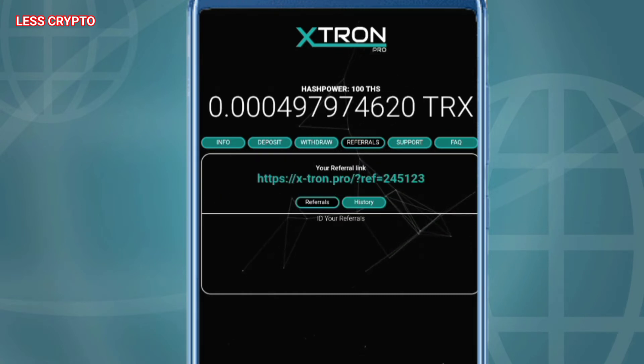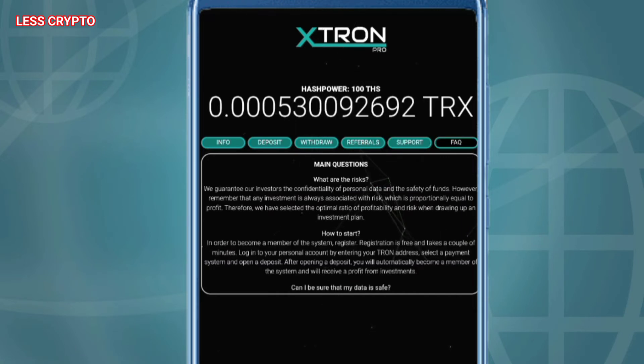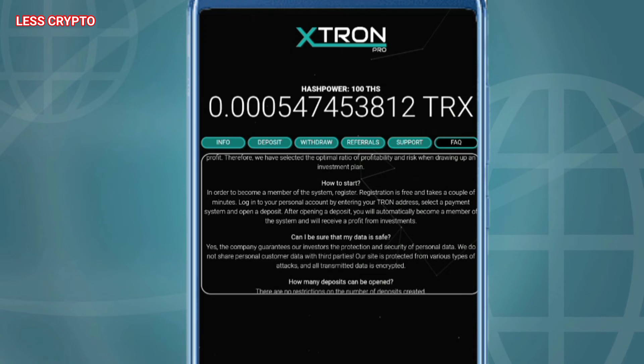The affiliate program is a great opportunity for every investor who wants to get additional profit. In this case, you do not need to have an active deposit. Do you have an affiliate program? Yes, we have prepared a generous affiliate program for you — 10%. Please note that you will receive profit from a partner only if he went to our site using your